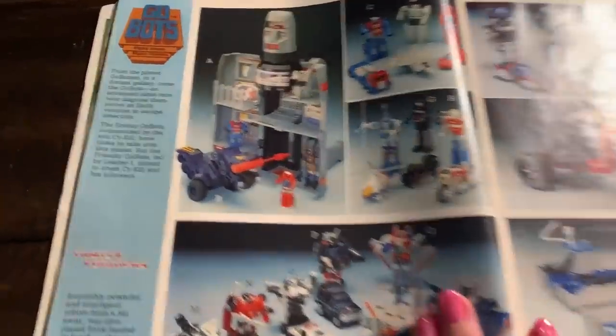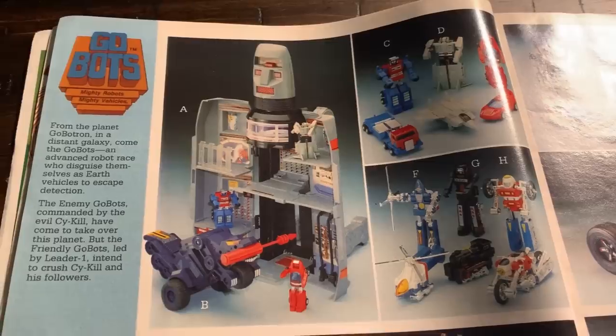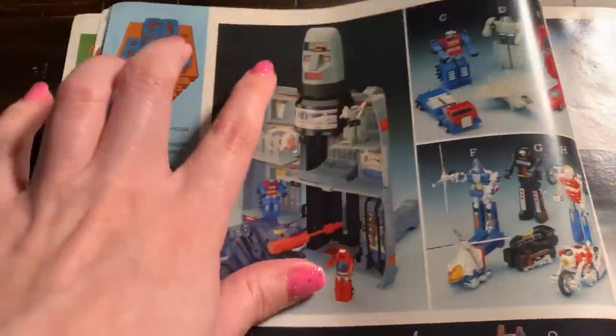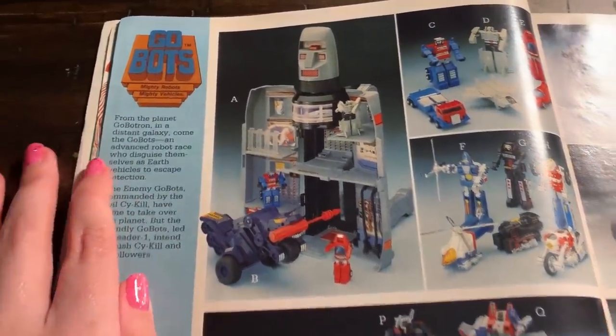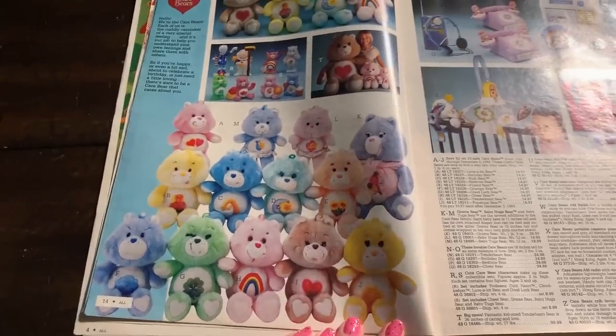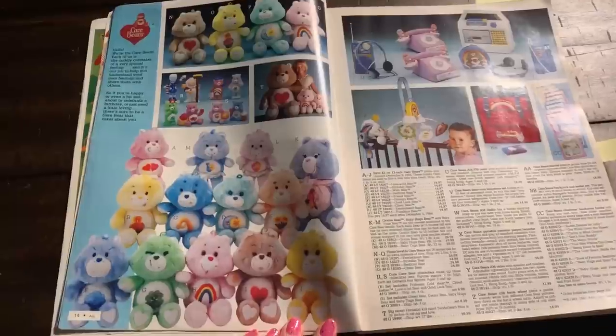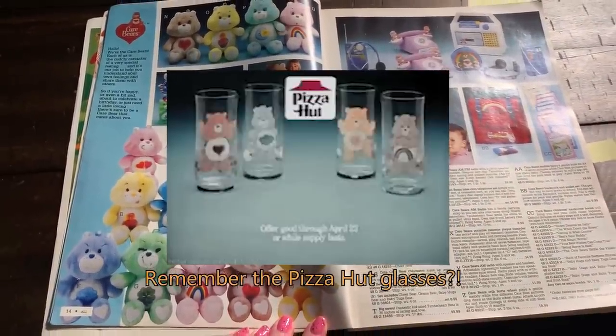Go-bots. I don't know anything about Go-bots but I know they were a big thing. Look at this toy set - isn't that rad? It kind of reminds me of like Castle Grayskull or something. Whoa, Care Bears. Care Bears were everywhere apparently in 1984 and that's probably why I would always see them at garage sales in like early 90s.